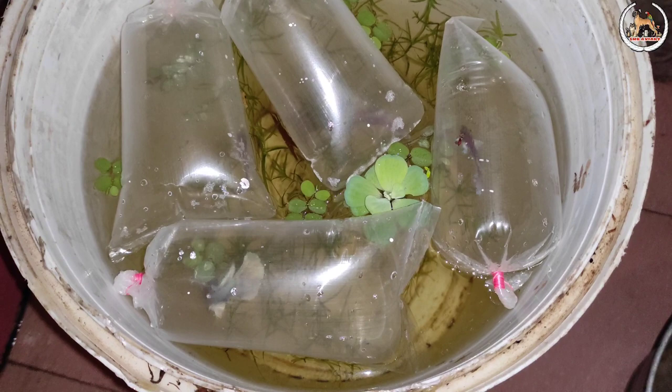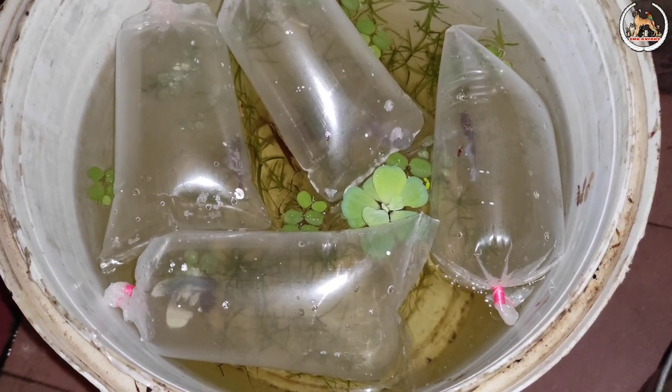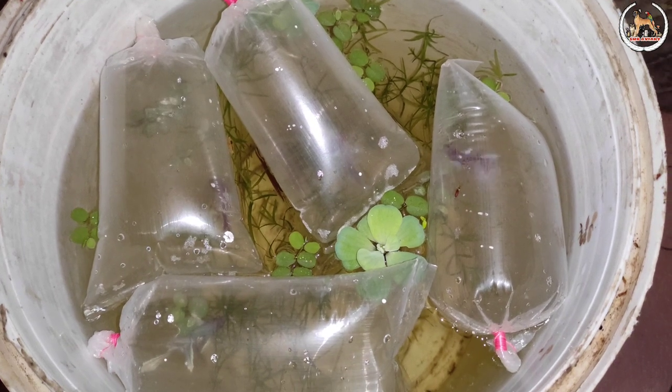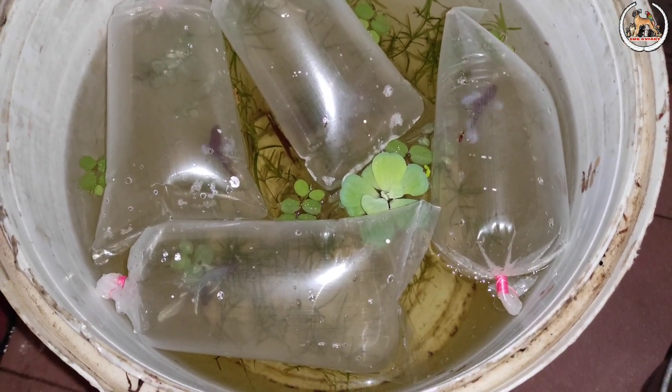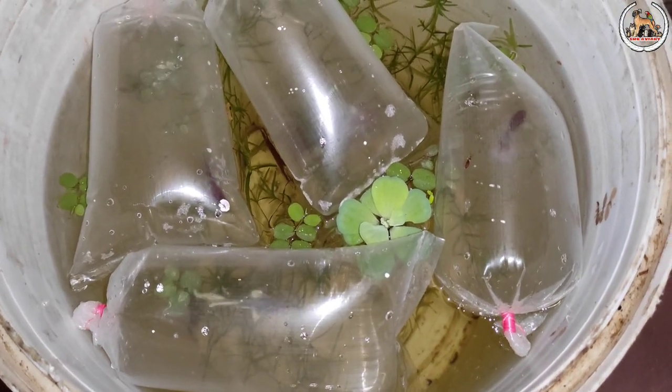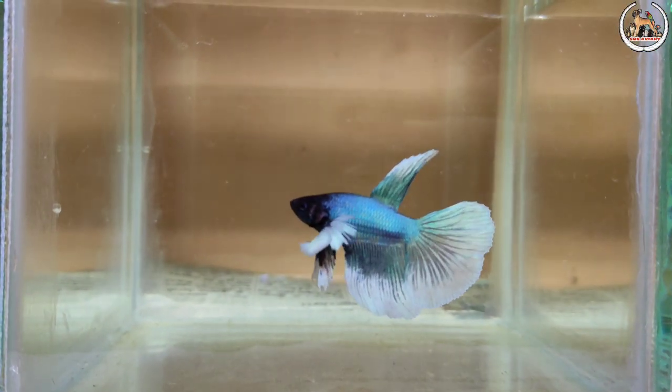The beta is in a glass tank. You can see it's already de-chlorinated water. You can see the acclimatization takes 5 to 10 minutes — this is temperature acclimatization.